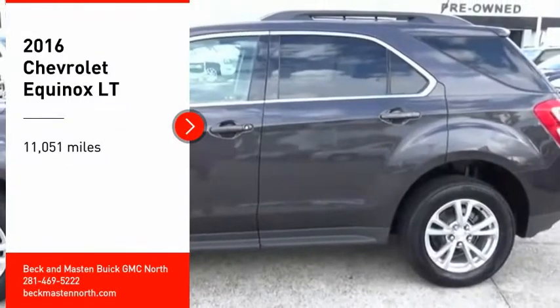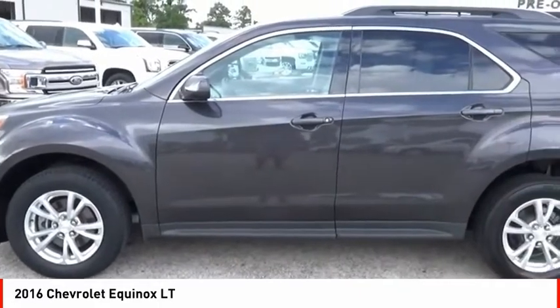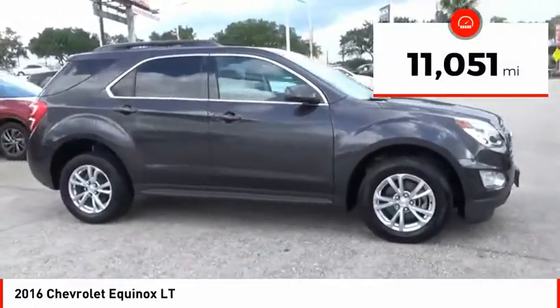You are going to love the 2016 Equinox. Fuel efficiency, safety, and value equals the Chevy Equinox. This vehicle has less than 15,000 miles.